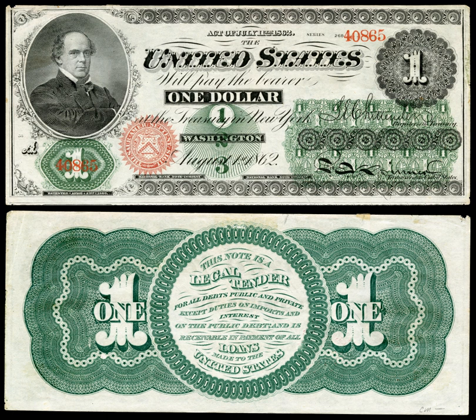The later United States notes could not be used to pay customs duties or interest on the public debt — only gold and demand notes could be used for those. Importers therefore continued to use demand notes in place of gold. In March 1862, demand notes were made legal tender. As demand notes were used to pay duties, they were taken out of circulation, and by mid-1863 about 95% of them were gone.